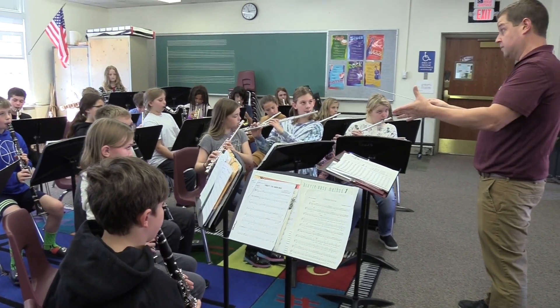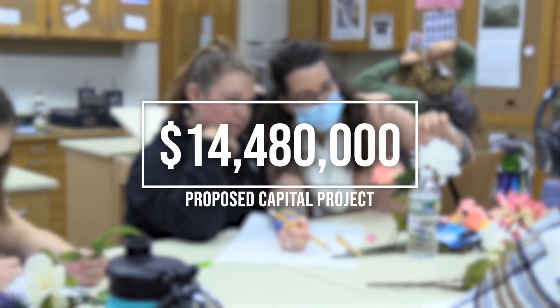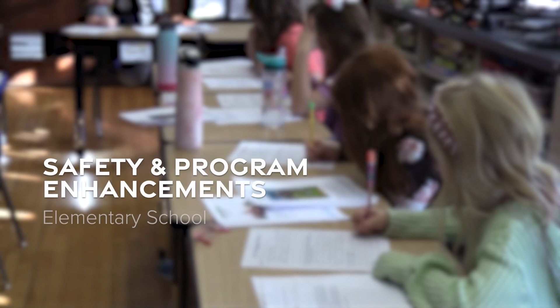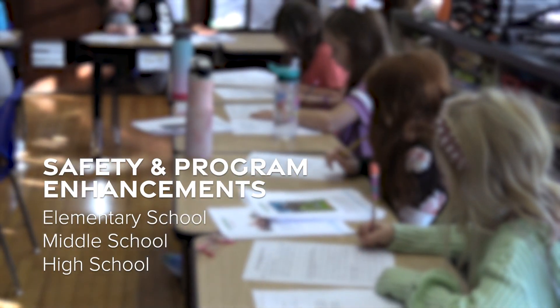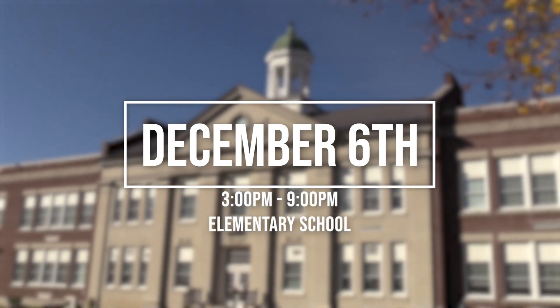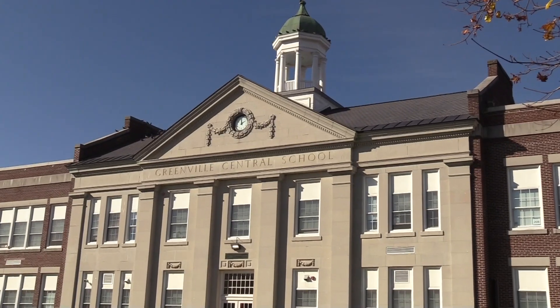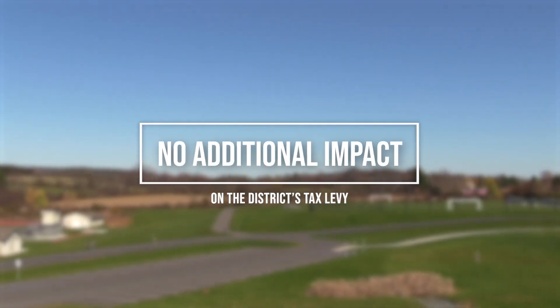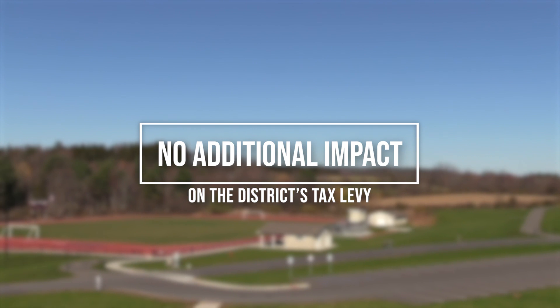This December, residents of the Greenville Central School District will vote on a proposed $14.48 million capital project that would include safety and program enhancements at the elementary, middle, and high school levels. The vote will be held on December 6th from 3 to 9 p.m. at Scott M. Ellis Elementary School. By using existing funds, this project would have no additional impact on the district's tax levy.